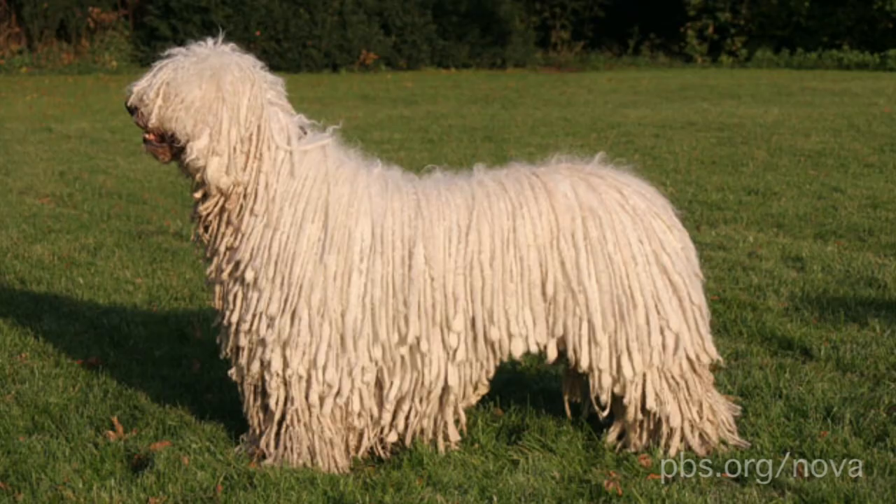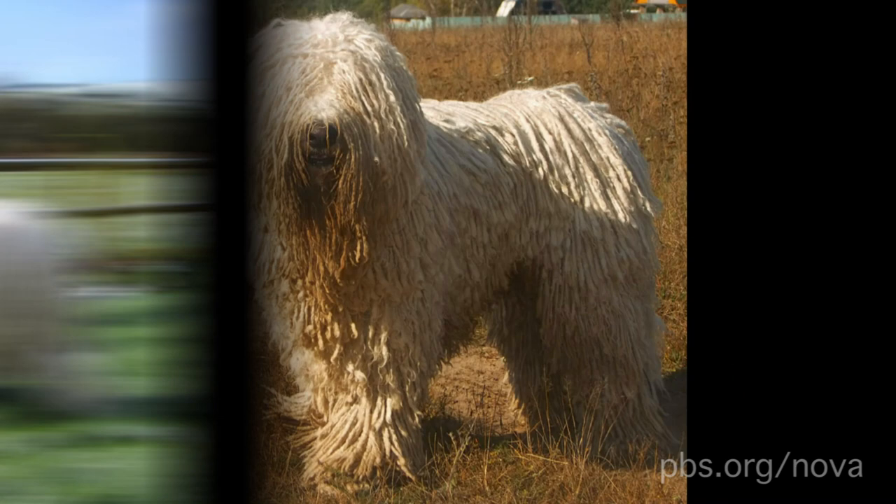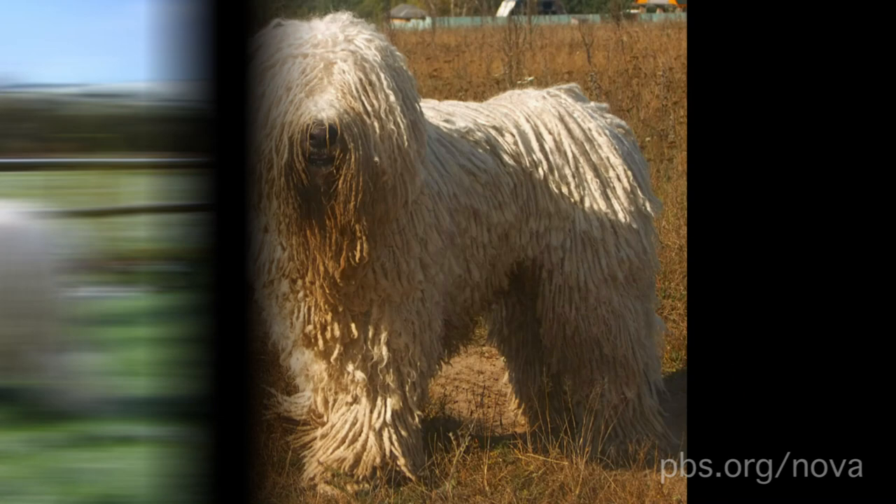The Komondor is from Hungary, where it was used to guard flocks of sheep. Its mop of dreadlocked white hair helped the breed blend in with the livestock. The corded coat is also very thick, and could protect the animal if a wolf attacked.